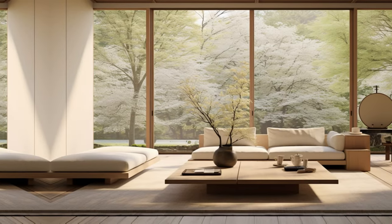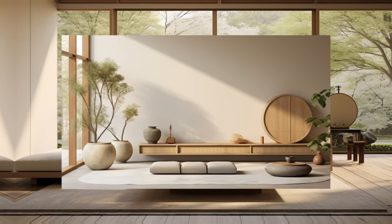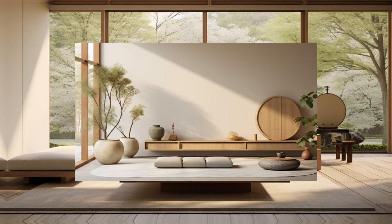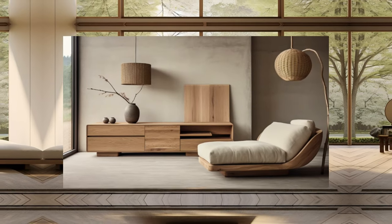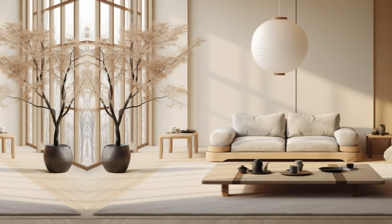In Japandi style, keeping things tidy is key. Furniture with storage built in, or shelves and baskets made of natural materials, help hide things but keep them easy to get to. This way, the space stays looking calm and beautiful.